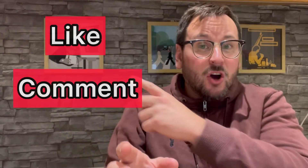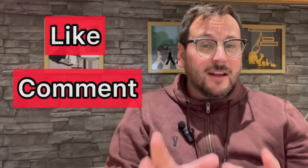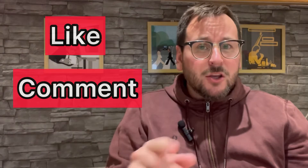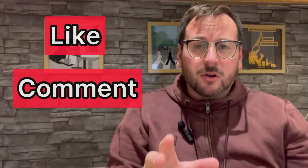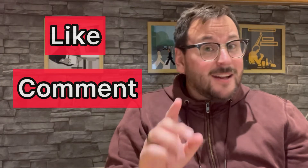You know the drill by now. If you want to get involved in the challenge, like the video and please leave a comment. If you're going along with me, please let me know how you're getting on — it's really important. I'm going to be starting a Facebook group up soon, and I know I've been saying this for a month now. It's on the list, I promise you.